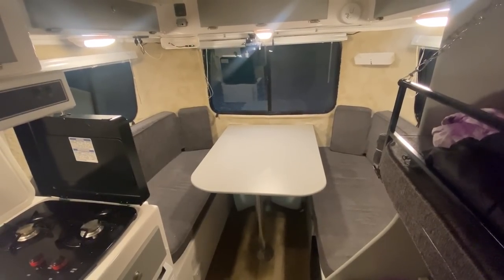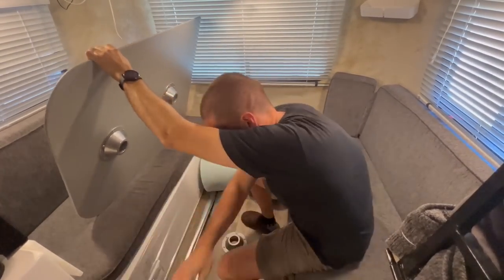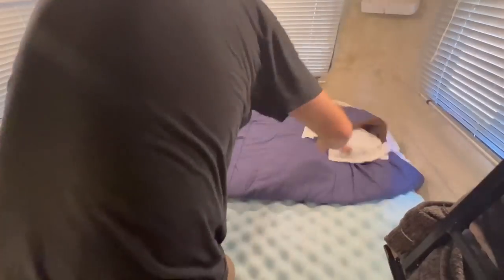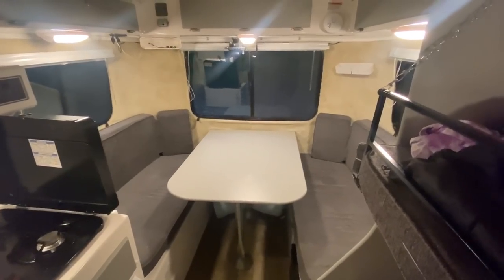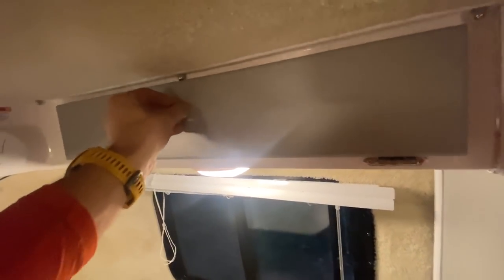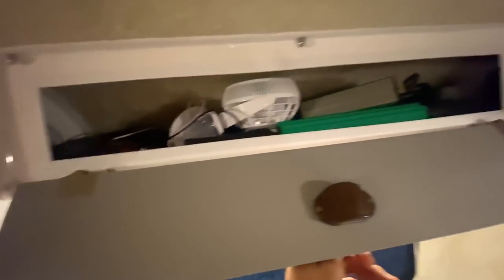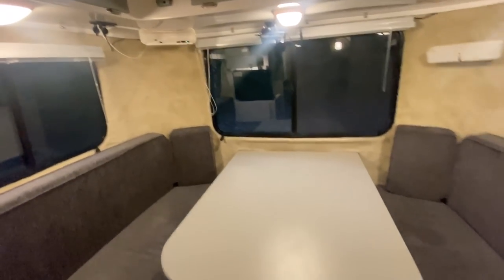This is our dinette space — it converts down into a double bed. All this up top is storage for games and other things we need. This area stores our pillows, and I have electrical and some other things that just need to get stored. We keep our foam topper and bed sheets in the back there.